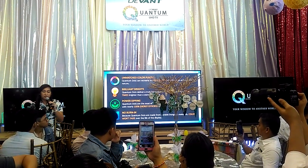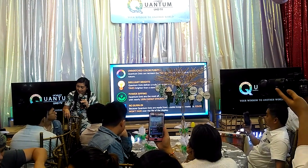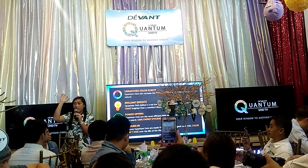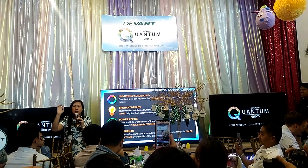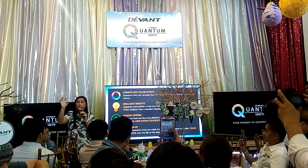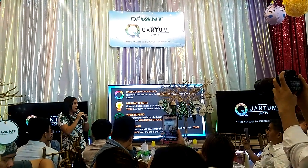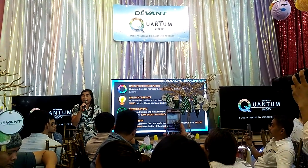For example, if your favorite TV station is ABS-CBN, the ABS-CBN logo or the parental guidance logo is always on the screen. If your TV is organic LED, after a long period of time, it may leave a stain or shadow on the TV — that's called image retention. However, with the quantum dots TV, since they are not organic, you don't have that kind of problem.